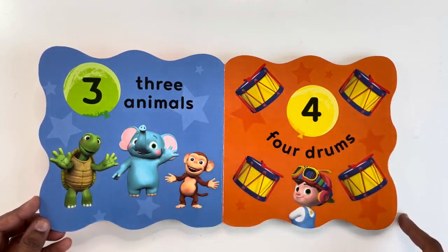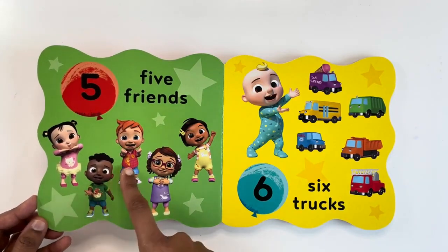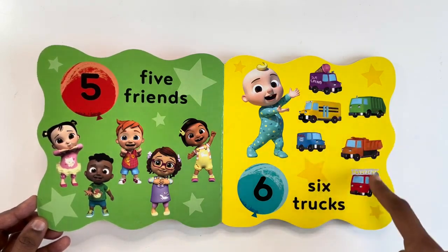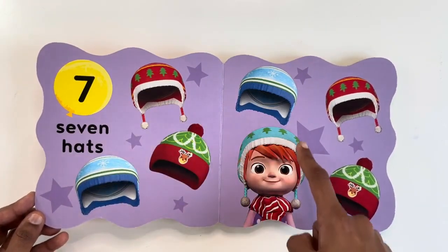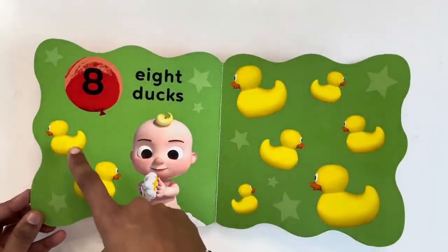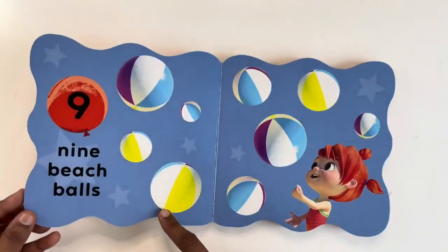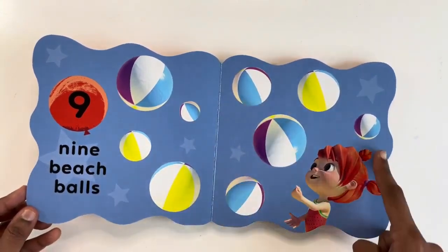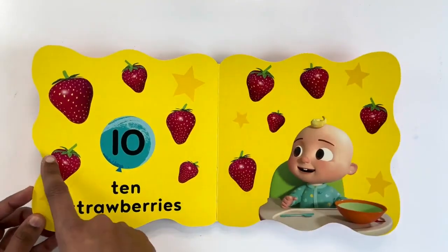One, two, three animals. Five friends. Six trucks. Seven hats. Eight dogs. Nine beach balls. Ten strawberries.